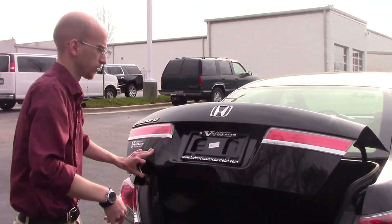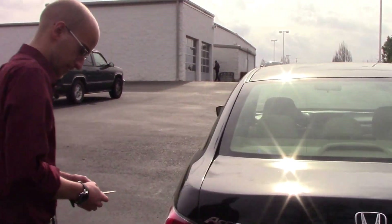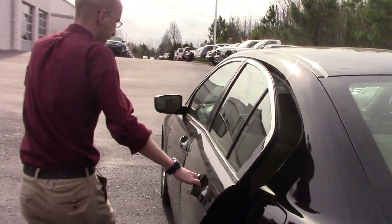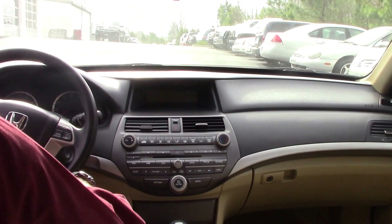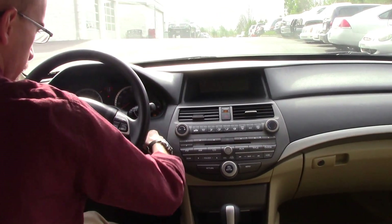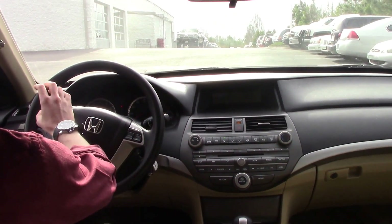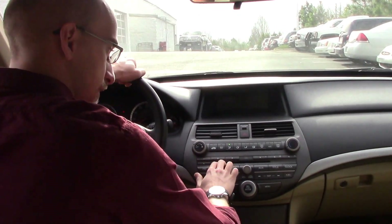As you pop up the hood, you can take a look inside, so you've got plenty of cargo space as well. Take a walk around and give you a better look at the interior. As I start the vehicle up, a couple of features I want you to take note of. You do have your cruise control and Bluetooth audio controls right on the steering wheel. It has an AM FM radio. You also have your CD player.